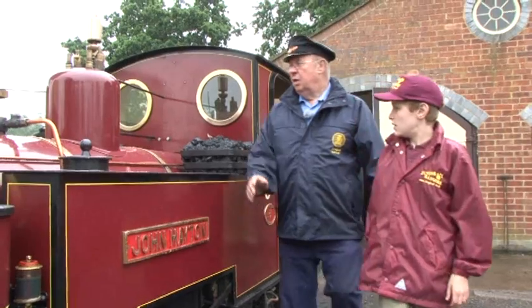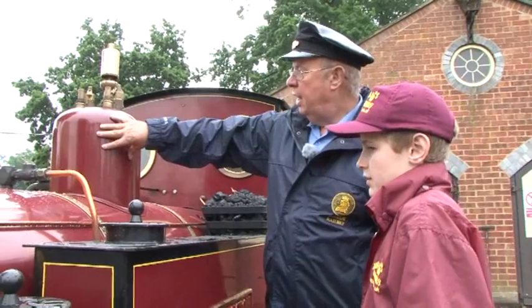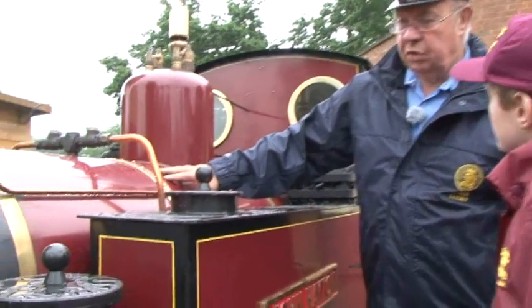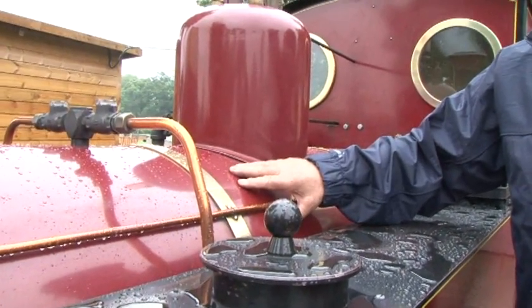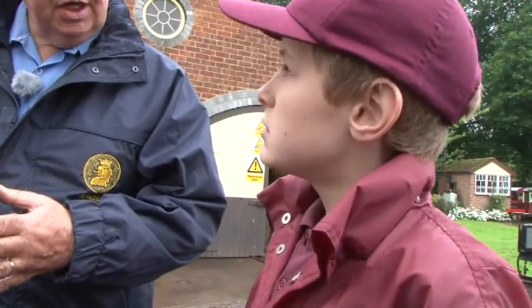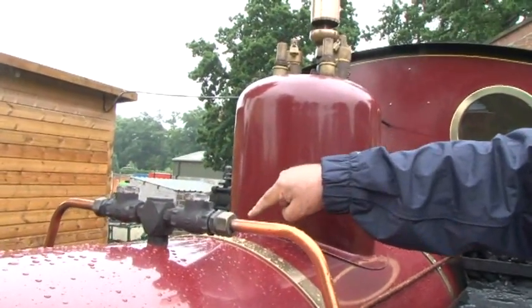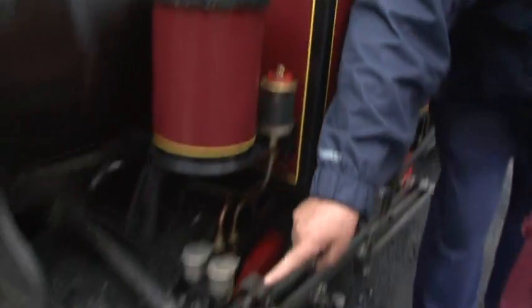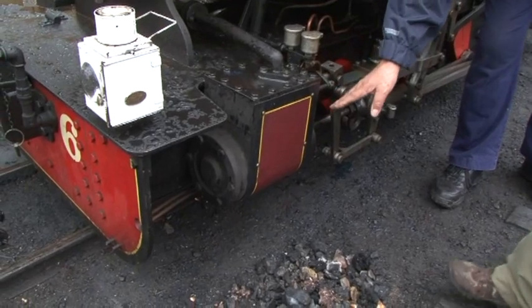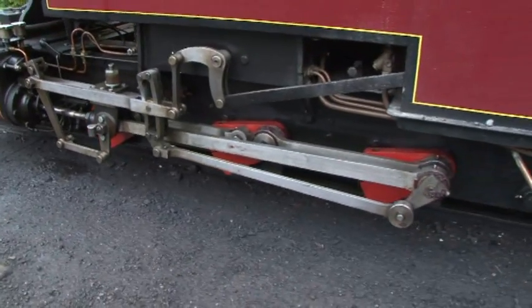So here we have the steam collected inside here. The top of the boiler is full of water. There are tubes that go through the boiler where the fire passes, from the fire box through to the smoke box. Surrounding those tubes is water, which then boils, makes steam, and collects here. And when you open the regulator, that lets the steam down to the cylinders, which then makes the pistons go back and forth, and through the valve gear, makes the wheels go round.